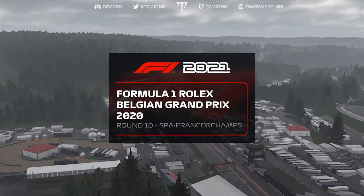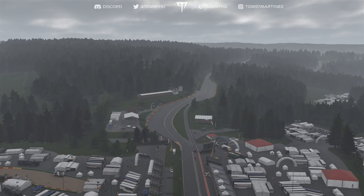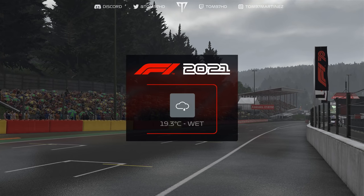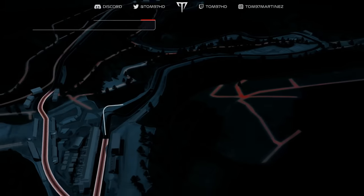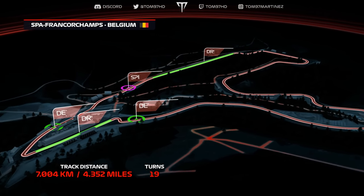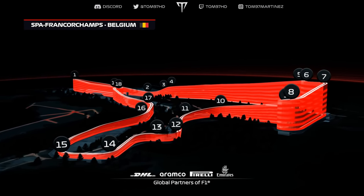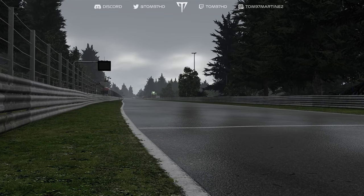Welcome to the Belgian Grand Prix — the race that gave Jordan their maiden victory in 1998 and the phenomenal debut of a young Michael Schumacher. This is Spa-Francorchamps, a 4.35-mile tour of the Ardennes countryside with nine right corners and ten left corners, 19 in total. Average lap speeds in the dry can reach about 145 mph, but without a significant improvement in these conditions we won't be seeing anything like that today.